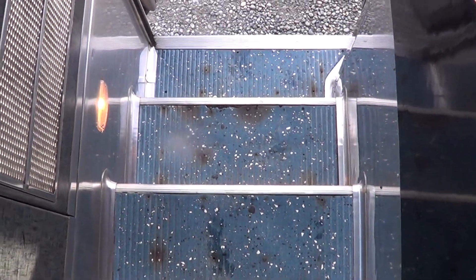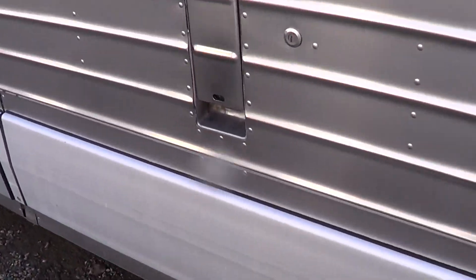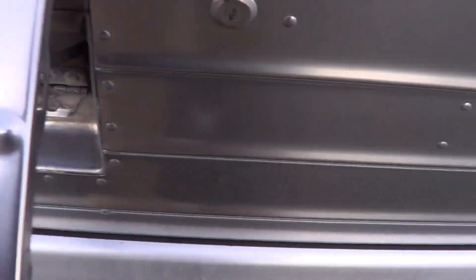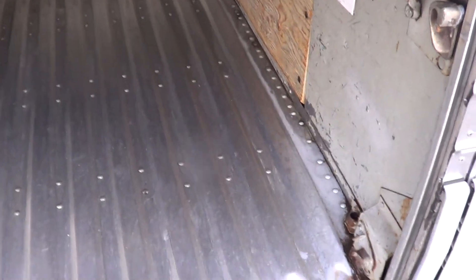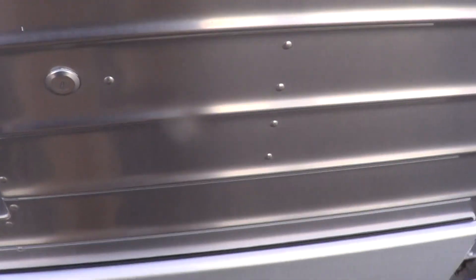Let's head on outside and check her out out there. Look at the rubber under here. While we're out here we'll open up some of these bays — tons of storage.